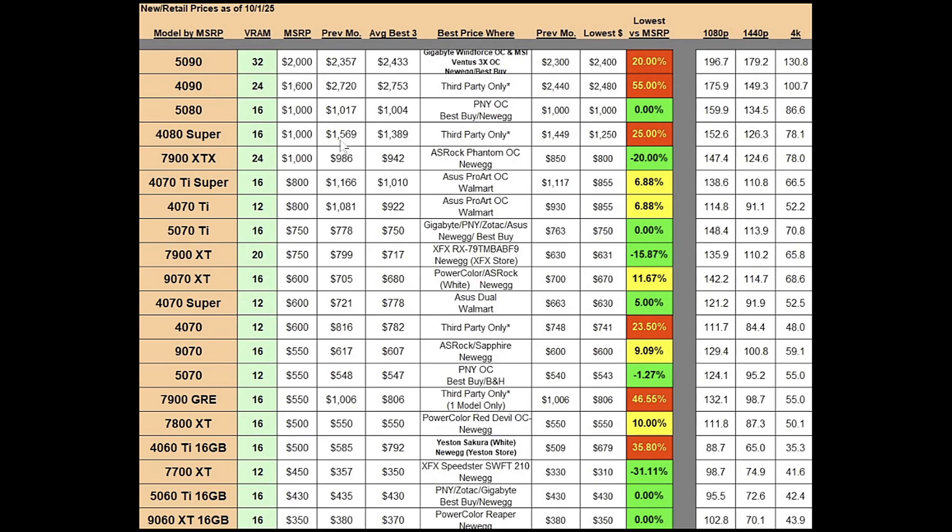The RTX 4080 Super has 16 gigs of VRAM and an MSRP of $1,000. The previous month's best average was $1,569; as of October 1st the best average is at $1,389, so going in the right direction. However, it is only third-party stuff, so be aware of that — the markup is high. The lowest price is at $1,250, down from $1,449 last month, but that's still a 25% markup, so stay away.